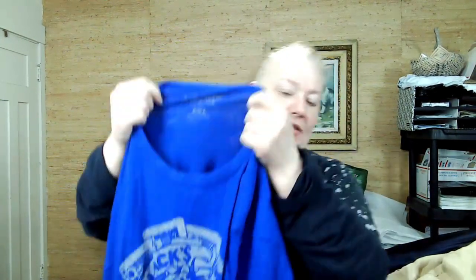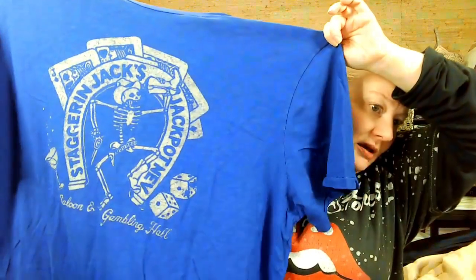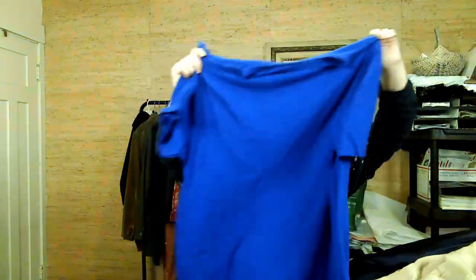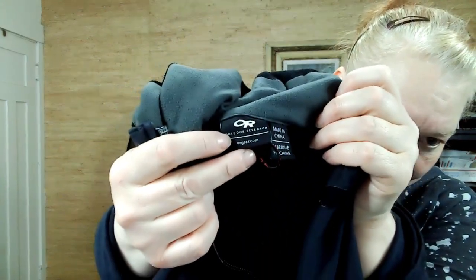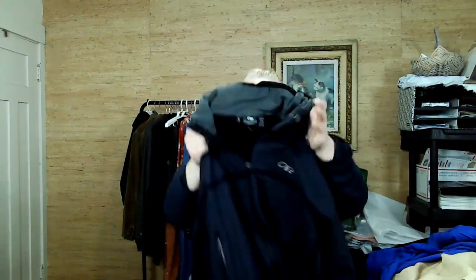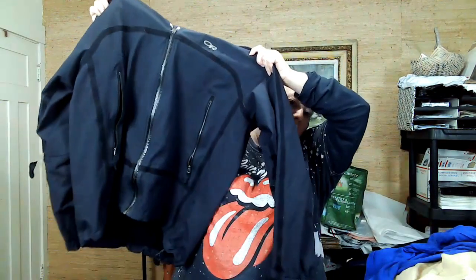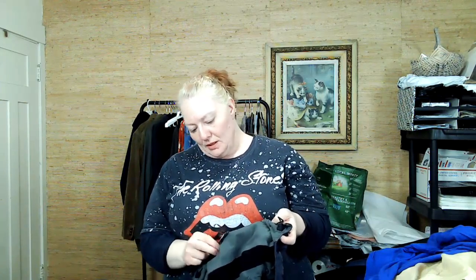This is Lucky Brand, 2XL — I think it's men's and has some staggered jacks print on the front. This is Outdoor Research again — I need to clean it up a little bit. It looks like it might have some paint on it, which I think I can get off. It looks like it's in good condition. I do think it's men's, extra large.